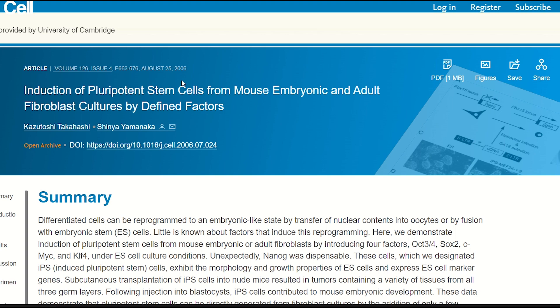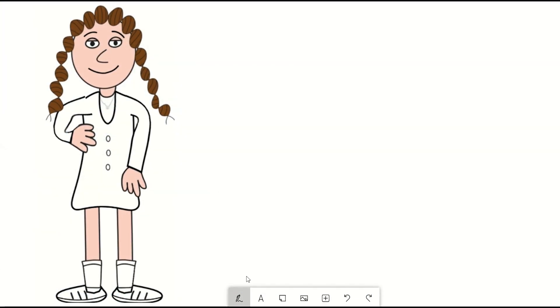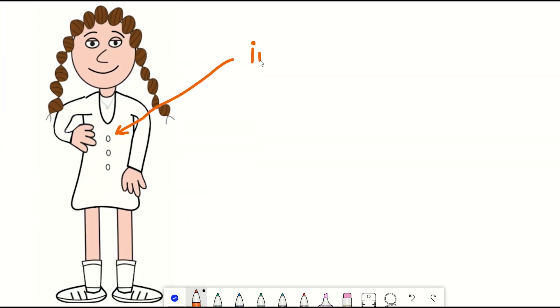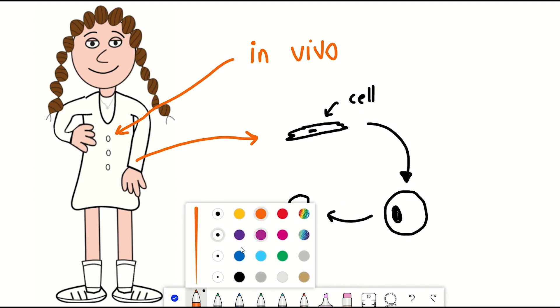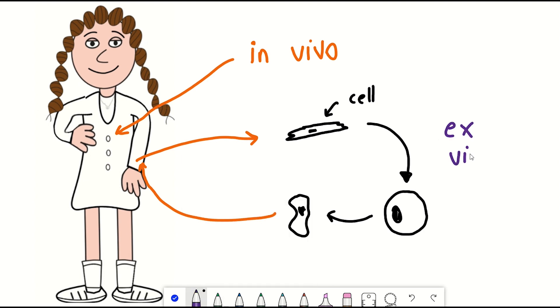These cells have the potential to divide and replicate, but also to turn back into different cell types. You could do this inside an individual, so-called in vivo, or take the cells out — e.g. with blood cells — reprogram them and differentiate them, and then put them back, so-called ex vivo approaches. Most of the excitement is with the in vivo approaches, since it is thought to have a larger impact.